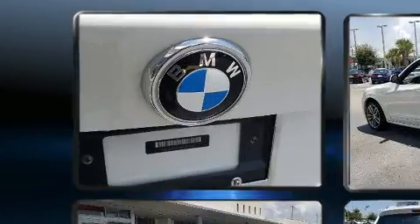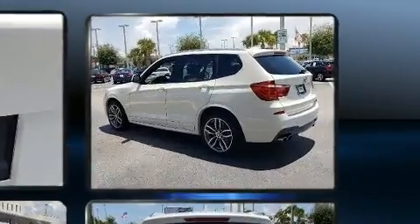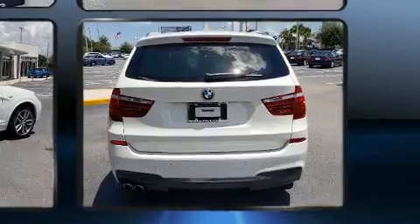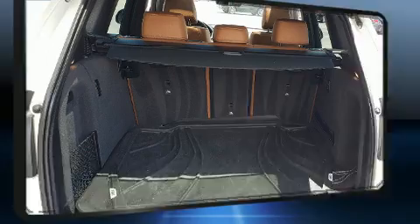BMW ensures the safety and security of its passengers with equipment such as brake assist, a panic alarm, and four-wheel disc brakes with ABS. When road conditions become unpredictable, rely on all-wheel drive to maintain outstanding control.